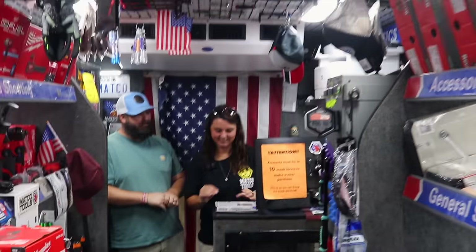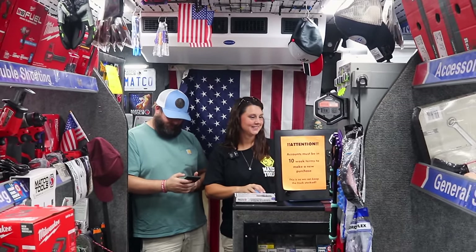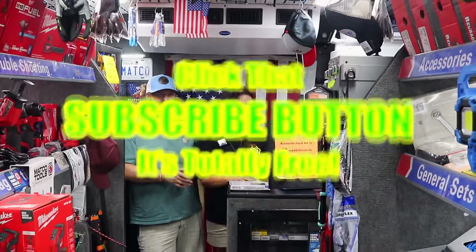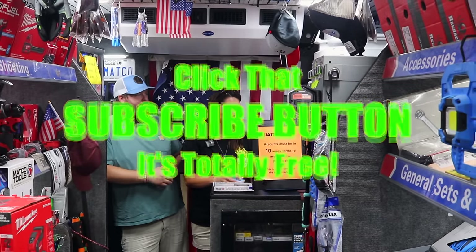All right guys. Well, thanks for hanging out with us today. We've taken y'all entirely all the way around the world and back again. If you like the video, hit that thumbs up. Check out all the merchandise, cool tools, and discount codes down here. If you're not subscribed, take your finger and click that button. Y'all have a great one. See ya.